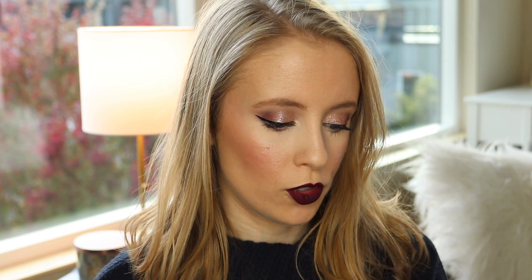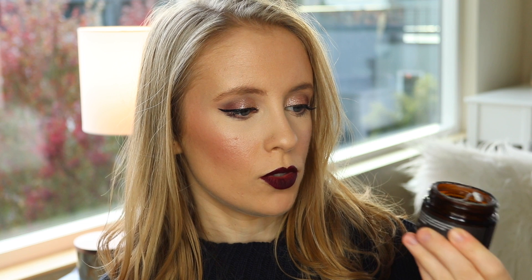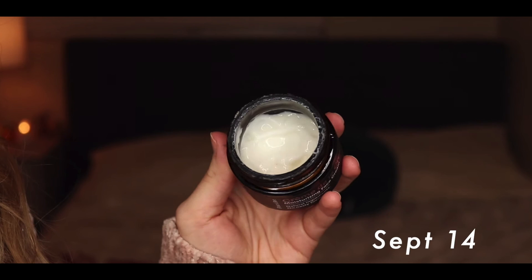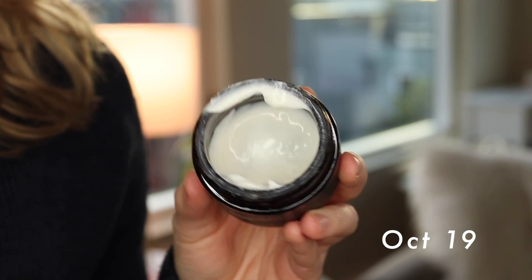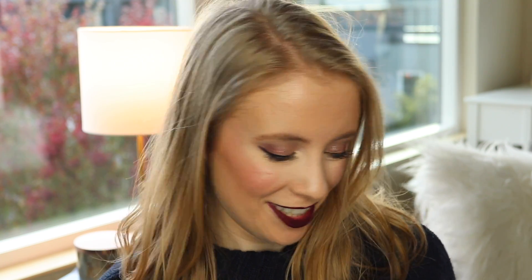The other face cream is the Fleur & Bee Creme de la Cream Moisturizing Face Cream. This is also getting pretty low. I didn't use this one as much this month because I was focusing more on the Derma E, but maybe I'll start using this one in the morning and the Derma E at night so I can make progress on both. I do think I can finish both by the end of the year, but that means I have to actually use both.